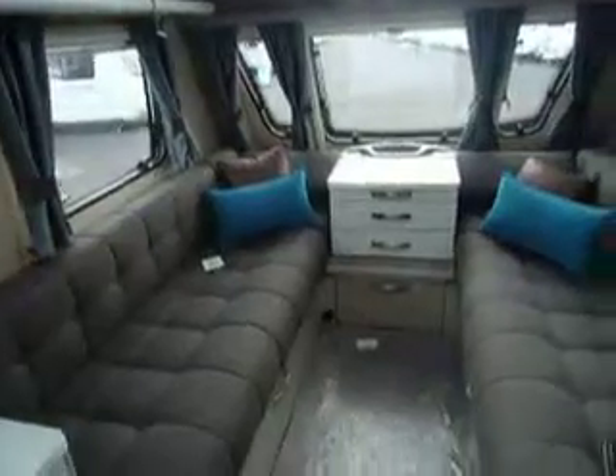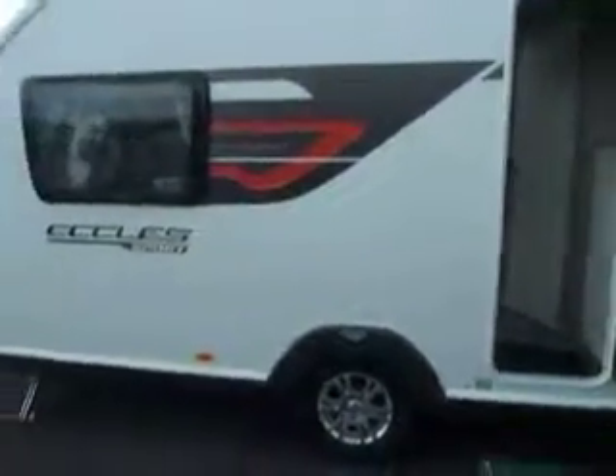So there we are. This is the brand new Sterling Eccles Sport 442. Take one more look outside, here at Salop Leisure in Shrewsbury.